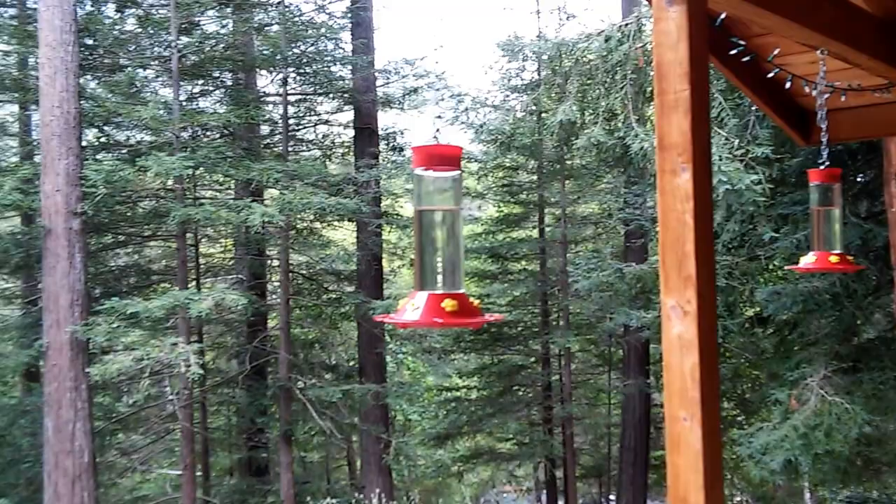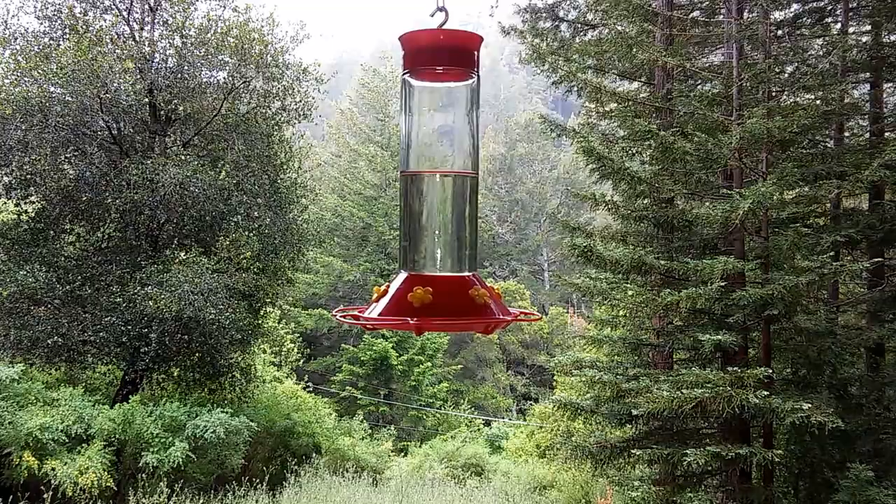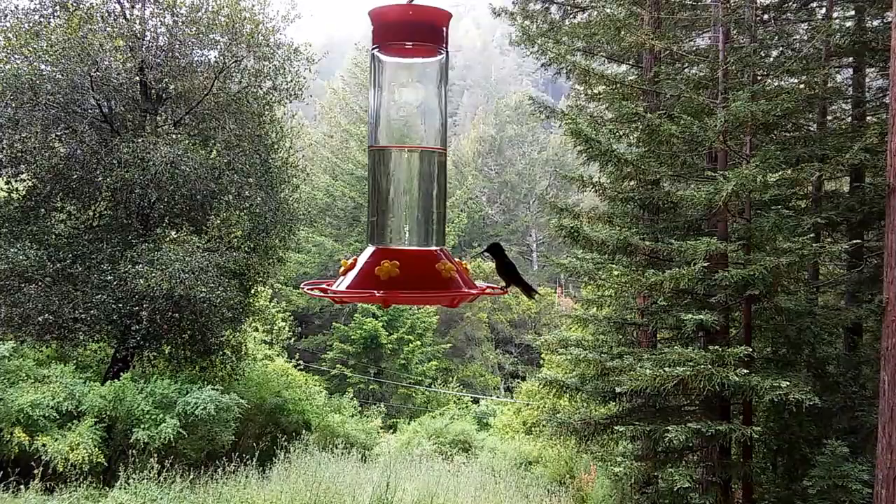I had to put up three of these feeders, otherwise I'm out here every few hours filling these things up. I'll have to fill all three of these up probably by tomorrow morning.